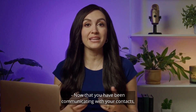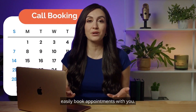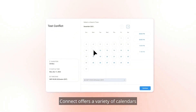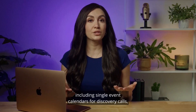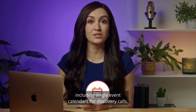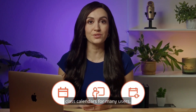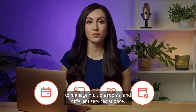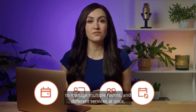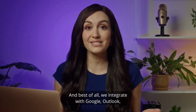Now that you have been communicating with your contacts, it's important to be able to have them easily book appointments with you. Connect offers a variety of calendars for all of your appointment types, including single event calendars for discovery calls, reoccurring calendars for weekly sessions, class calendars for many users, group calendars which allows your team to manage multiple rooms and different services at once — all from one calendar.